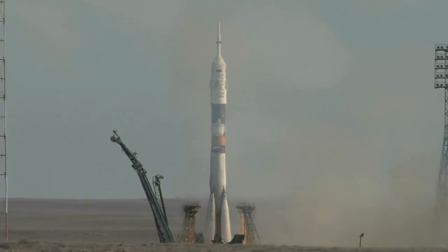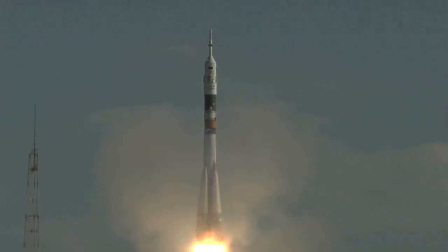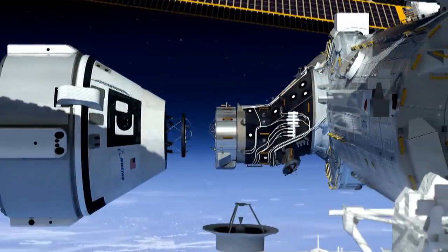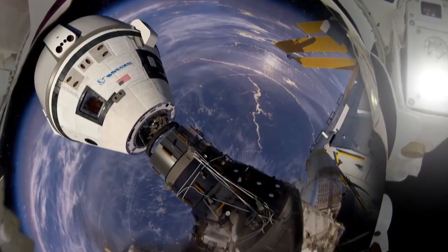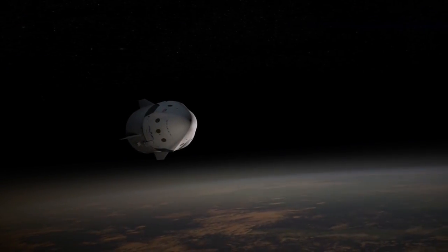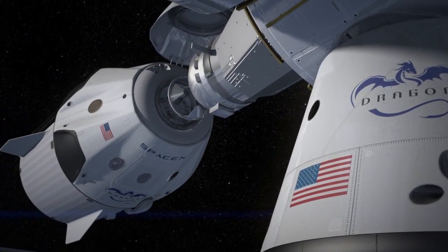Currently, the six crew members of the space station travel to and from the orbiting laboratory in Russian Soyuz spacecraft. NASA's Commercial Crew Program is spearheading the development of a U.S. commercial crew space transportation capability that provides safe, reliable and cost-effective access to and from the International Space Station in low Earth orbit.